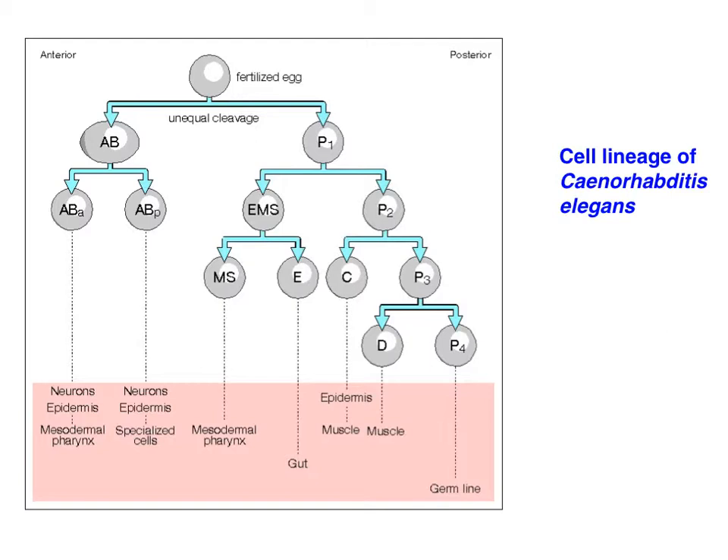The lineages of each somatic cell can be traced back to a single cell in a small group called stem cells — specifically the AB and ABA cells, representing anterior and posterior. These stem cells, after many cell divisions, give rise to structures like neurons, the epidermis, parts of the pharynx, the gut, and the germ line.